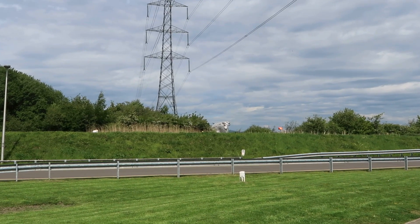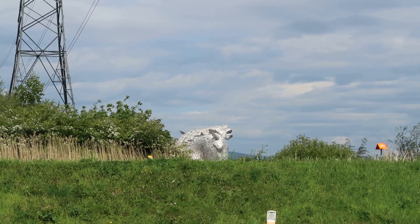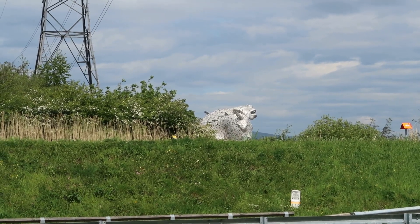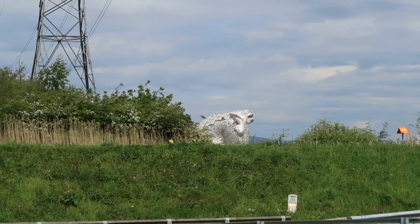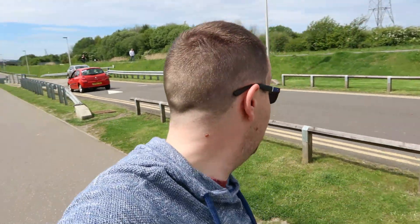I'm just coming into sight of the Kelpies. Let me zoom in a little bit so you can see them - you can actually see two horse heads right in front of us. Note to self: don't park in the first car park you see, because the car park I'm in is in the Helix Park where there's a massive playground. There is a second car park which I'm coming up to now, which is right next to the Kelpies. Someone just looked at me - I'm obviously vlogging and I'm in Falkirk. Who vlogs in Falkirk? Me. Obviously. Weirdo.